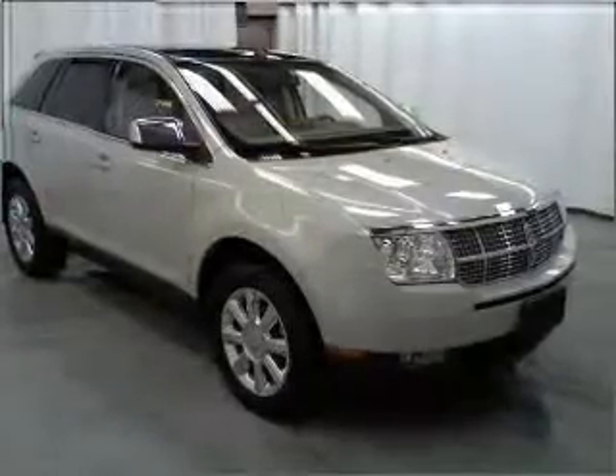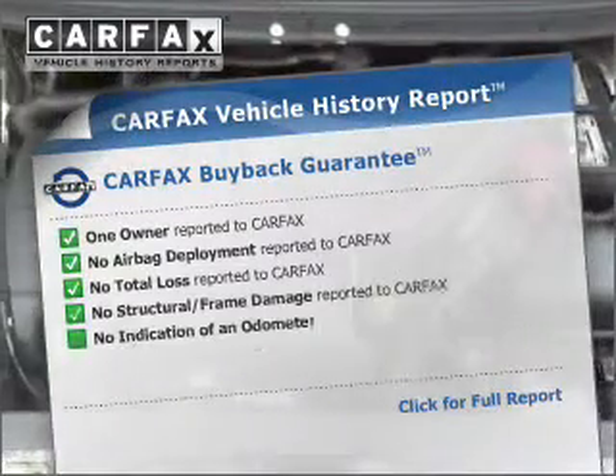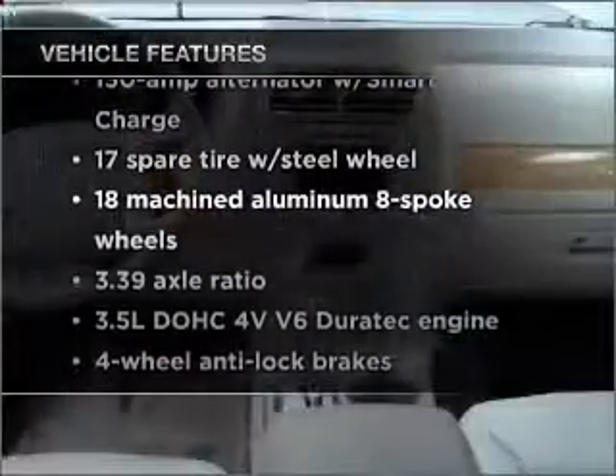Enjoy the flexibility of multi-zone temperature controls. An included Carfax vehicle history report allows you to purchase with confidence and the knowledge that your buy was a smart choice. In addition to this great offering, take note of the many added conveniences and features on this great automobile.